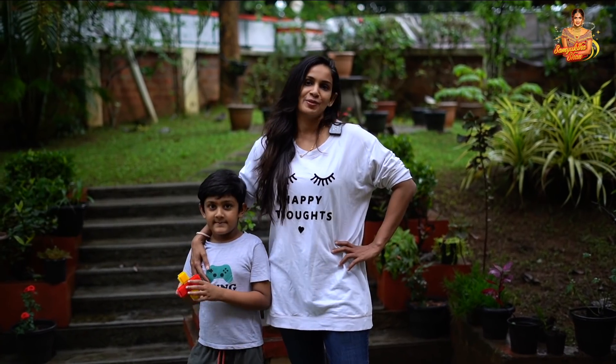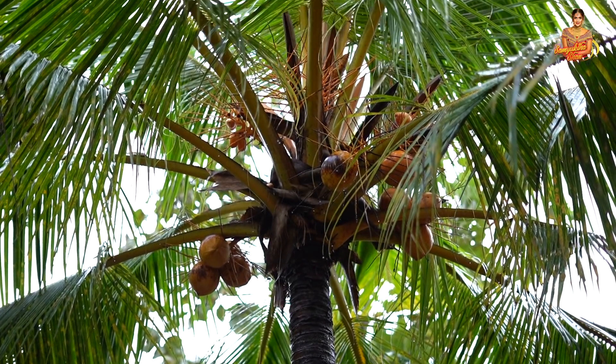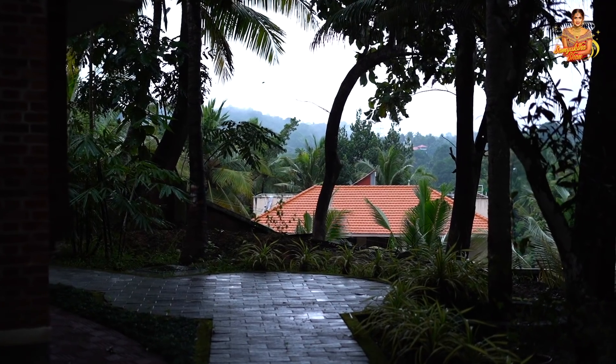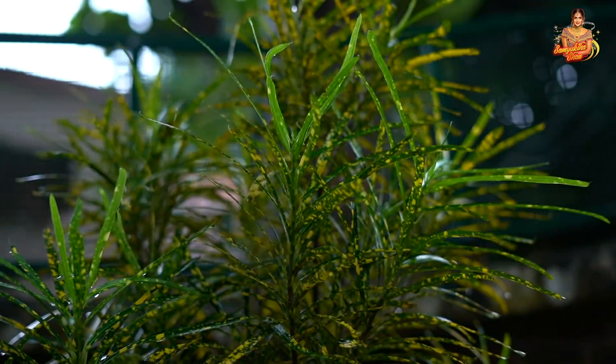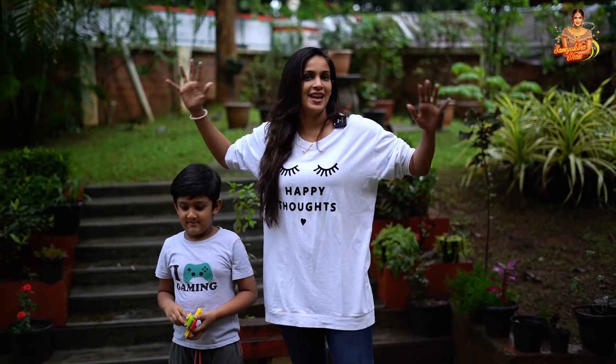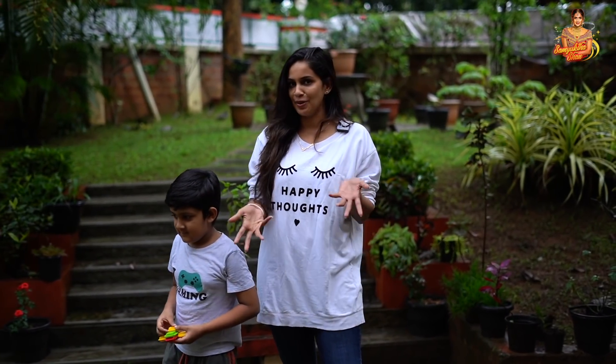Hi guys, and welcome to Garden Tour! This is our Kerala special, and this is our garden tour. Kerala is in the house.